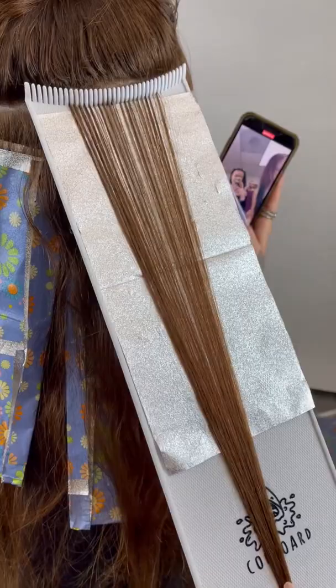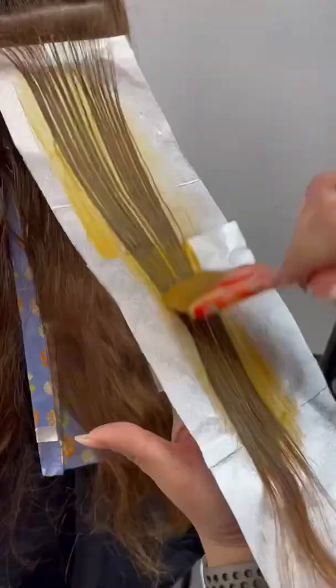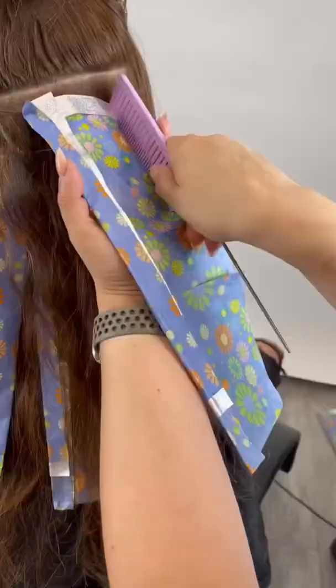Now, if you're freaked out by the whole 30 volume, don't be — because Kenra Professional is actually a low ammonia hair color line, meaning I'm going to get a solid two levels of lift using 30 volume. I decided to use permanent because it was going to give me the perfect lift and deposit and the ultimate control. The full formula details are in the description of this video.